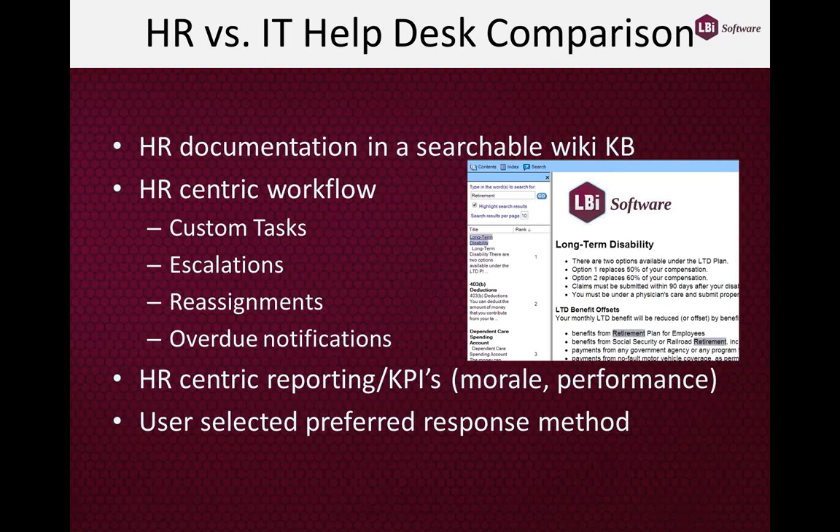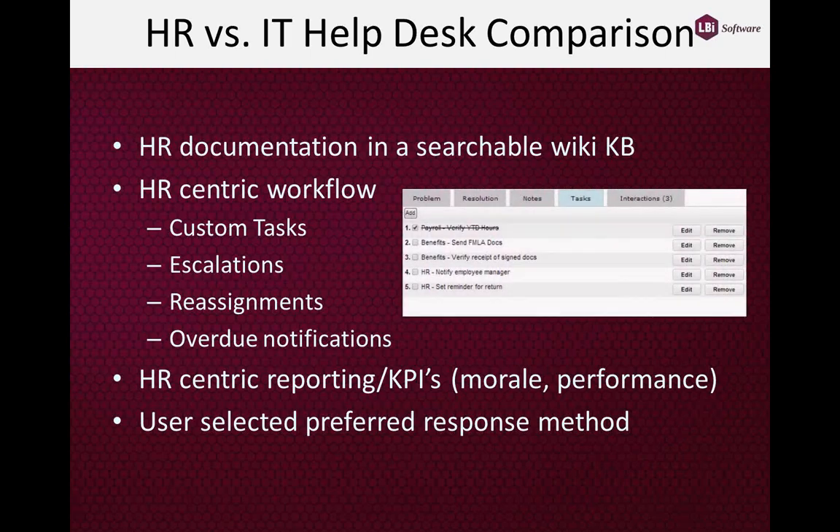One of the nice features of HR Helpdesk is a wiki knowledge base. This takes all of your corporate HR documentation — benefit guides, handbooks, calendars, forms, etc. — and catalogs, categorizes, and indexes that information into a Windows Help-style searchable format. This gives employees and HR users the ability to search for keywords, phrases, and sections of documents to get answers to their questions before they need to contact HR.